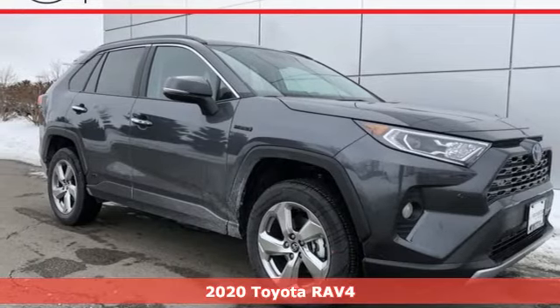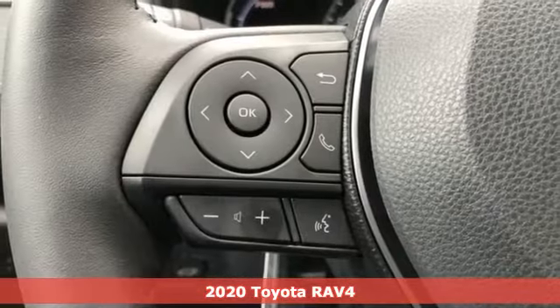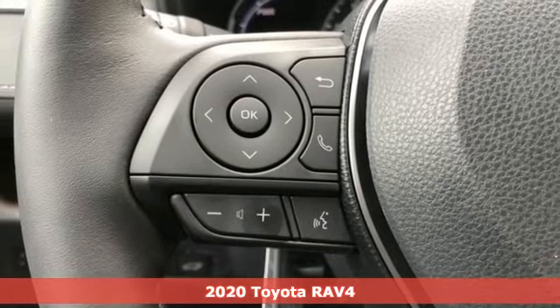Here's a new 2020 Toyota RAV4. When you're looking for comfort, convenience, and quality, you think Toyota.